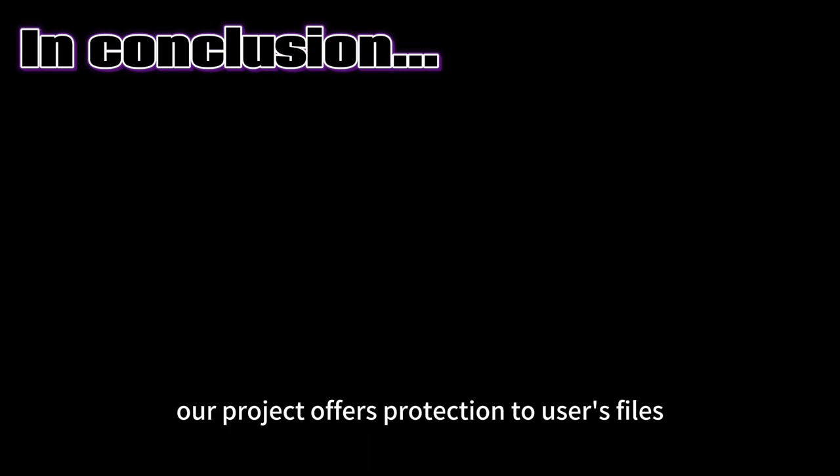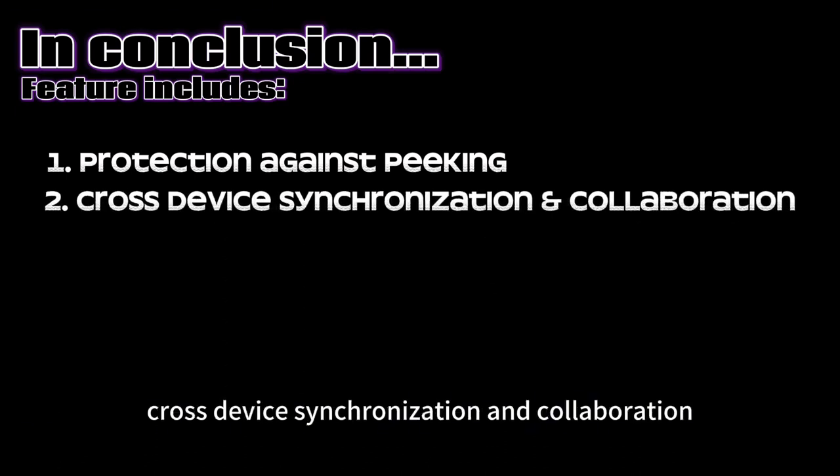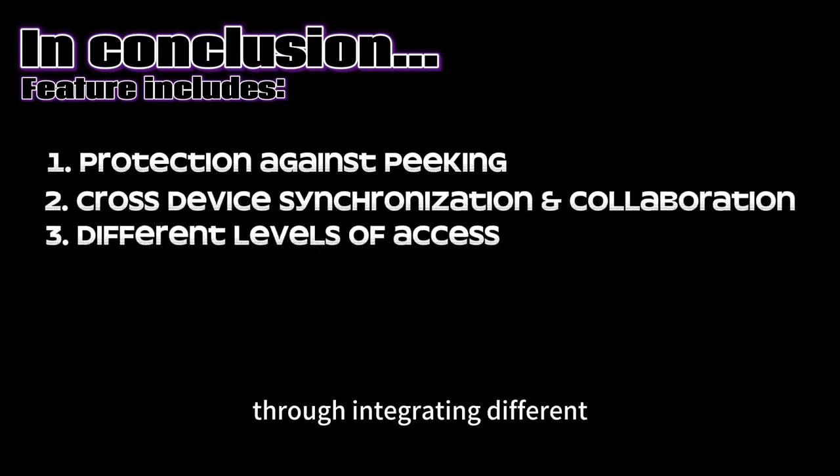In conclusion, our project offers protection to users' files by detecting when the users are in range. Our features include protection against peeking, cross-device synchronization and collaboration, as well as different levels of access. Through integrating different software and hardware components, we provide a unique and strong online protection system.